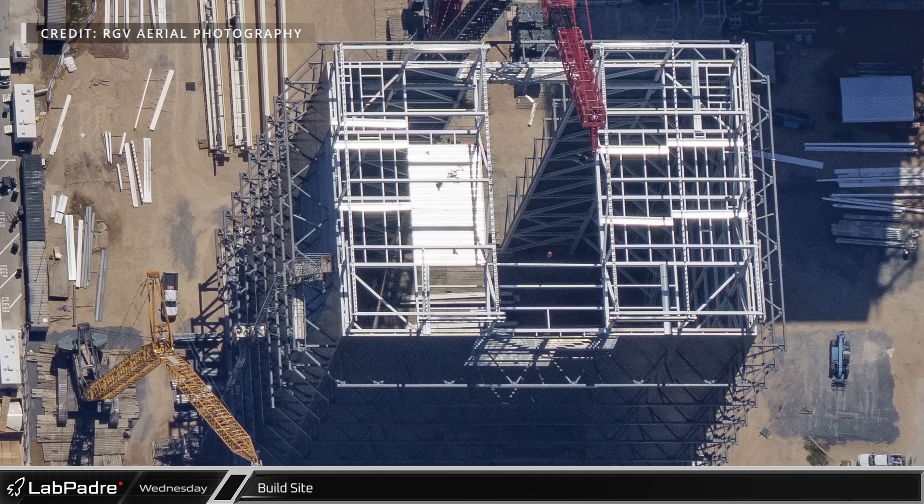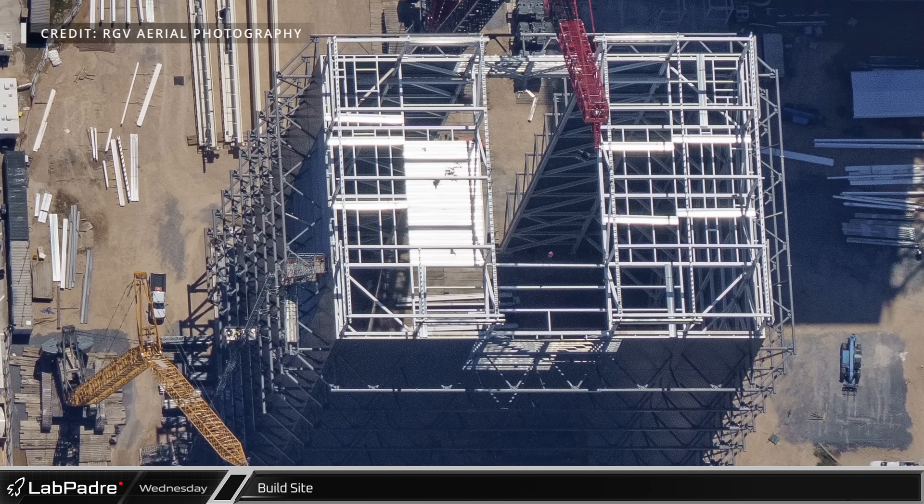Over at Mega Bay 2, workers have begun placing the floor on the sides of the top level.